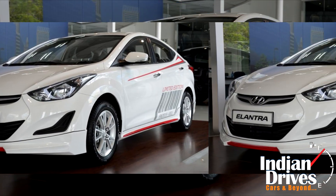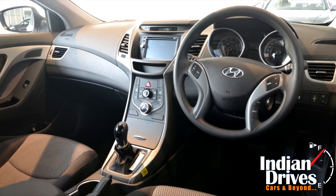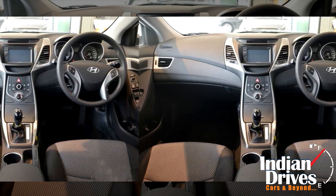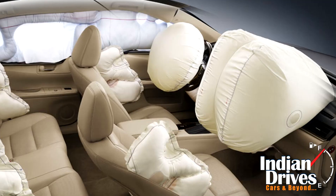Everything else will be according to the 1.6 Elegance, including manual air conditioning, steering audio buttons, reflector headlamps, tilt-only steering adjustment, hill start assist, electronic stability control, and dual airbags.